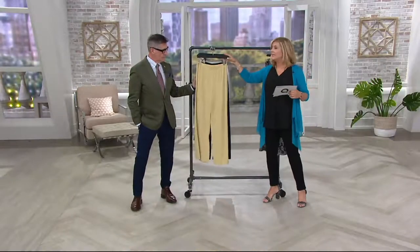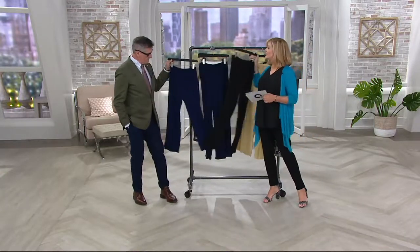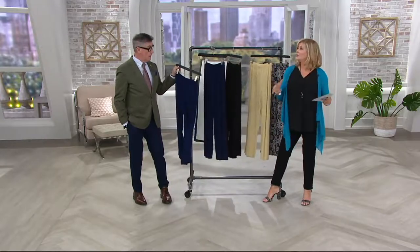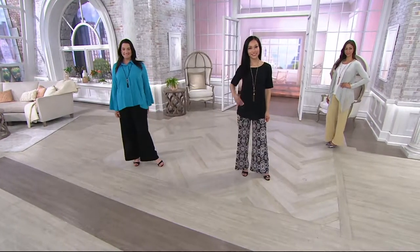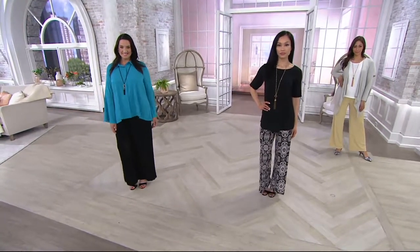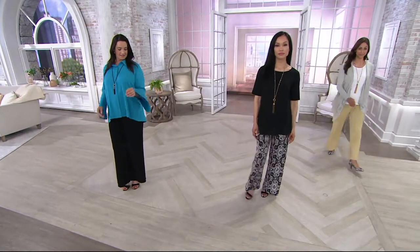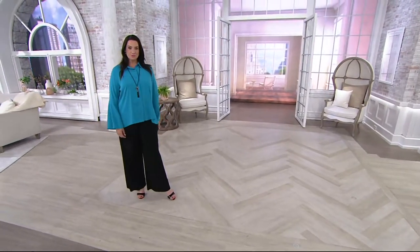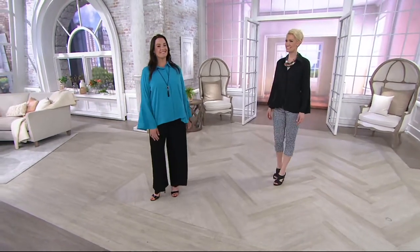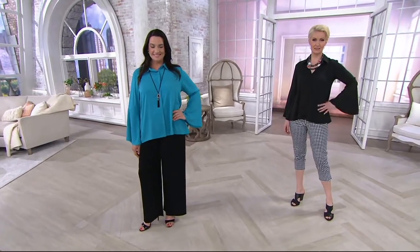The regular inseam is 29.5 inches and the petite is 26.5 inches. Sometimes you buy the same pant — one in regular and one in petite — so you can wear it with flats or heels. In this palazzo, if you wanted to get the cropped full-leg pant look, which is a big trend right now, grab the petite — it would be an awesome idea. And I am a girl who loves all the sleeves!